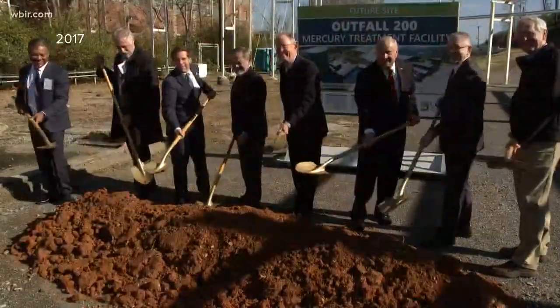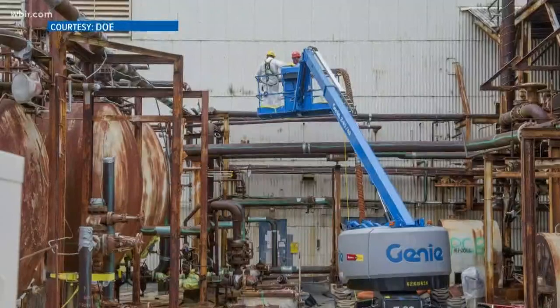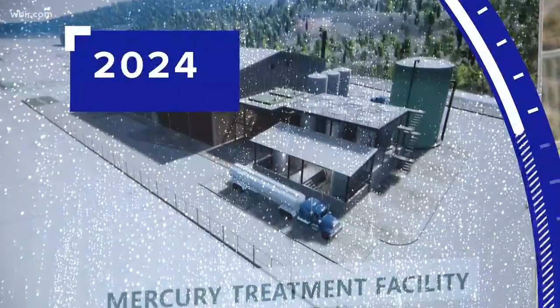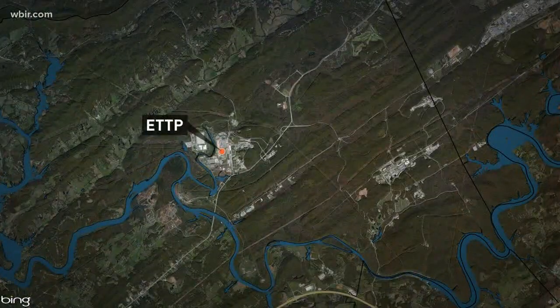The office is building a mercury treatment facility to help reduce releases, especially as they prepare to remove some of the facilities. They aim to have the treatment center running in 2024. At ETTP, cleanup is nearly complete.